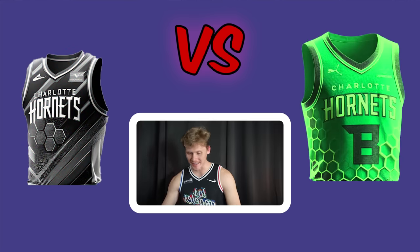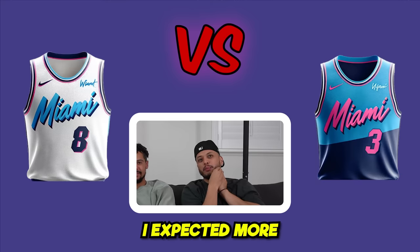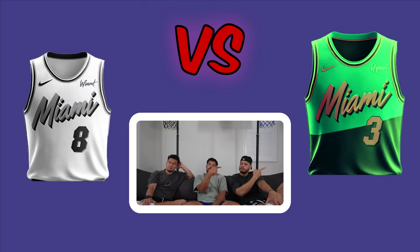The Miami Heat matchup. One voter loves the left one immediately, but others feel both jerseys are 'mid' — though clean. On a simultaneous point countdown, all three point right. Right wins.